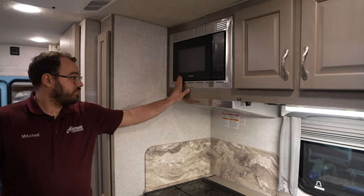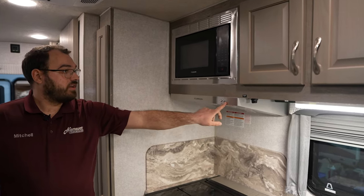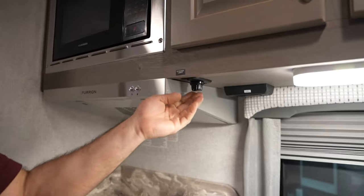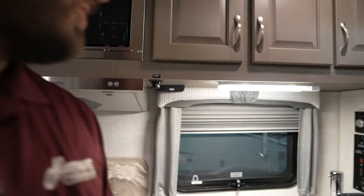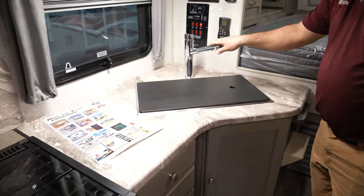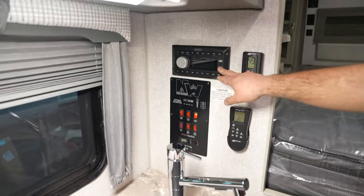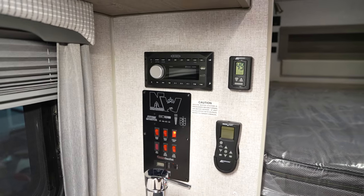Microwave up top — it's just a regular microwave, not a convection. You do have a fan and a light in the hood here, as well as your main kitchen light switch on a dimmer. You're going to have your sink in the corner — they've updated their faucets and things like that to give it a more modern look. You're still going to get your stereo that has AM, FM radio, and Bluetooth.